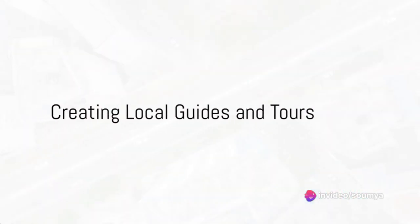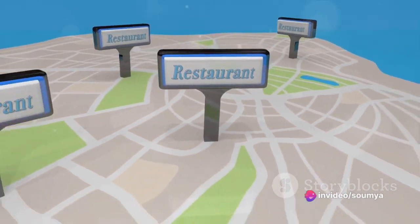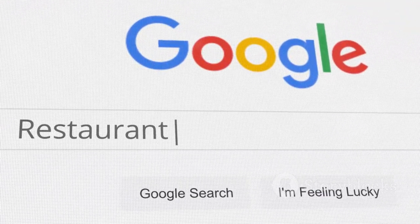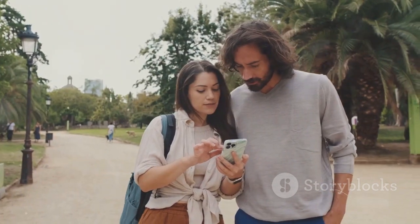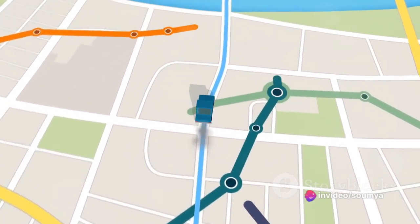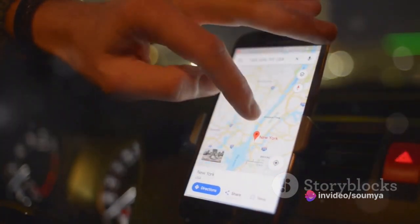Turn your knowledge of your city or favorite locations into a money-making venture by creating local guides or tours. Start by identifying what makes your city or chosen location special — it could be the best hole-in-the-wall restaurants, hidden historical spots, or the most scenic hiking trails. Package this information into a compelling guide or tour. Think about how you want to share your content: you could write a blog post, create an e-book, or even make a video guide. Whichever format you choose, ensure it's engaging, informative, and valuable to your audience. Platforms like Patreon allow you to receive recurring income from your followers, while selling your guides directly can provide a more immediate revenue stream.